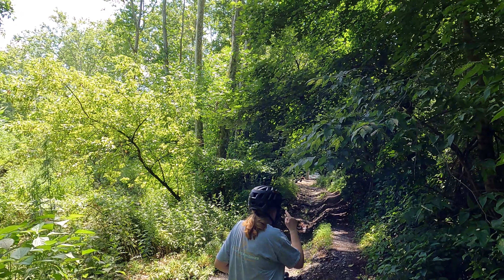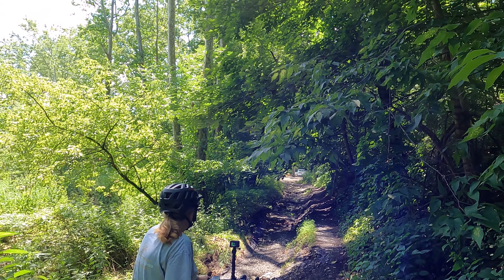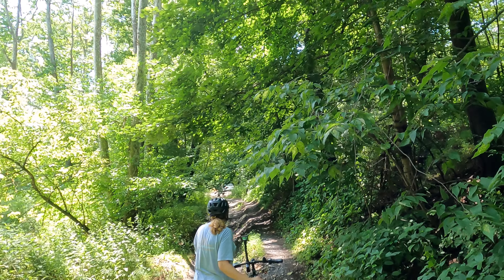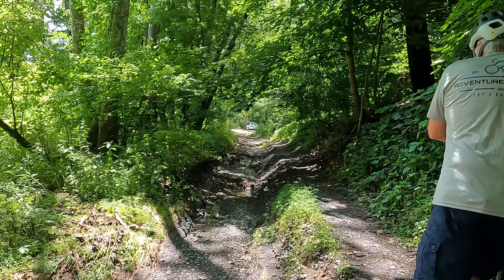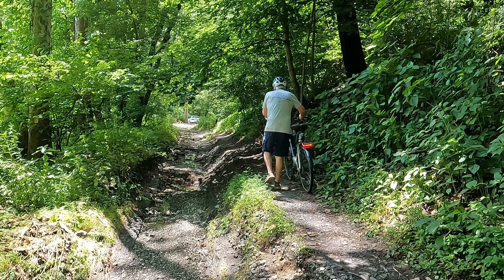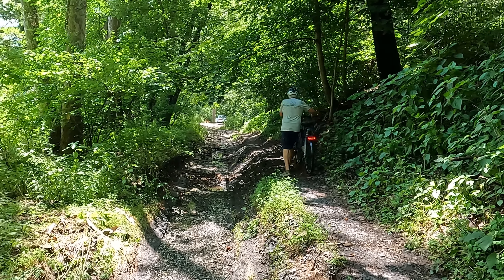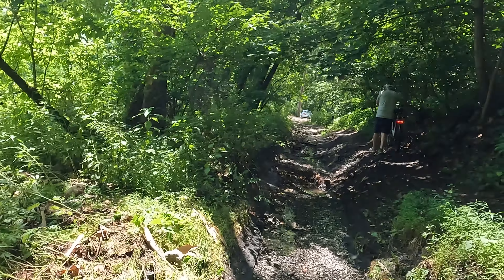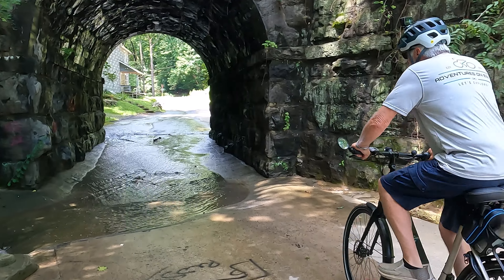I'm not going to try to ride on that — that looks like I might as well just throw my bike in the river. I want to, but I wouldn't like it if I fell off.